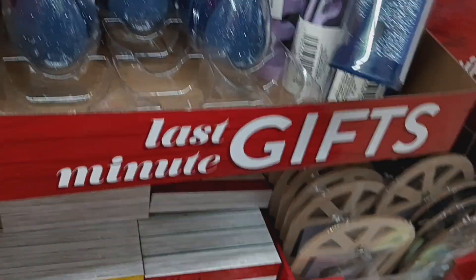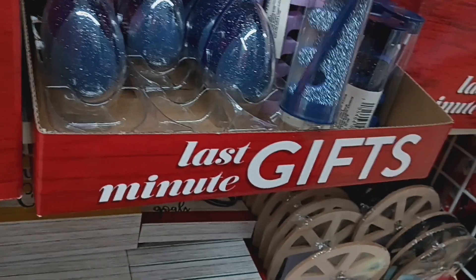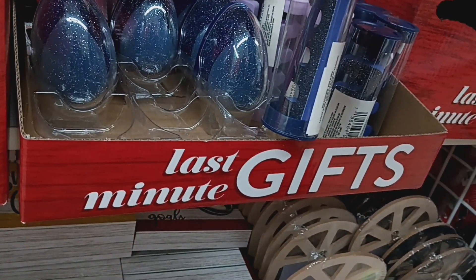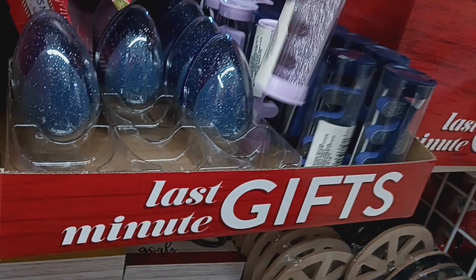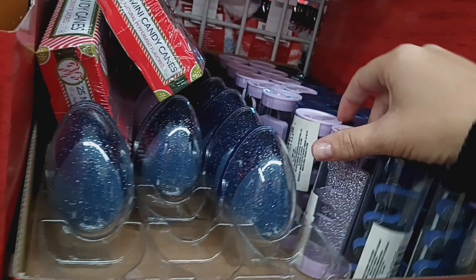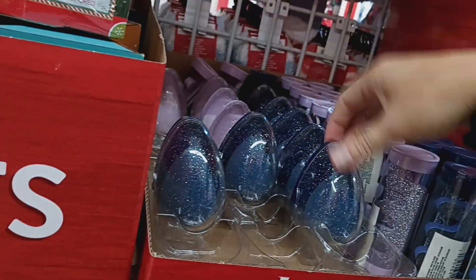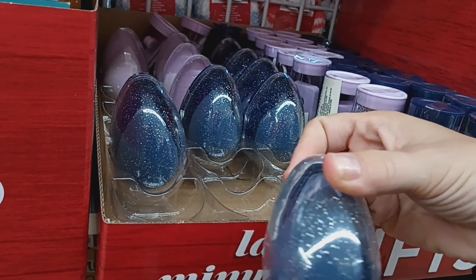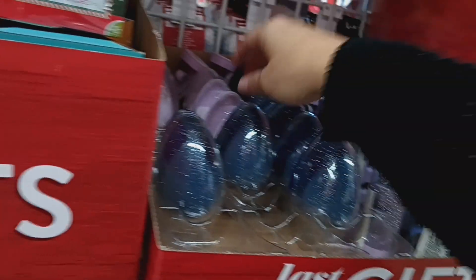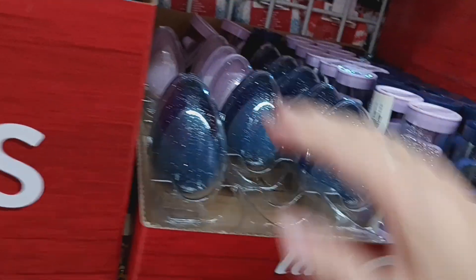Then they bring these back, which are little gift sets. They have a cuticle pusher, toe separator, and nail file in blue and in purple. And then they have the makeup sponges that come with a case — the case has sparkles all over it. They have it in blue and purple. Perfect for a stocking stuffer.